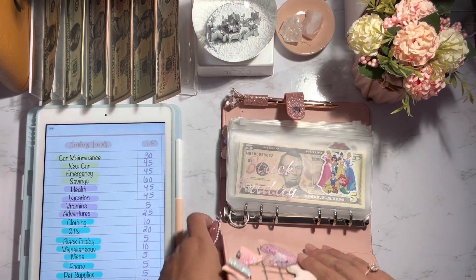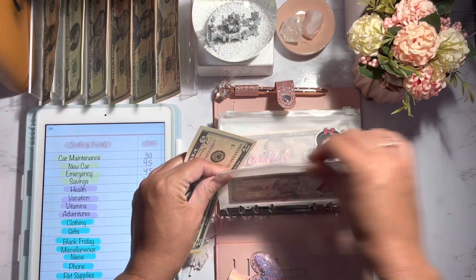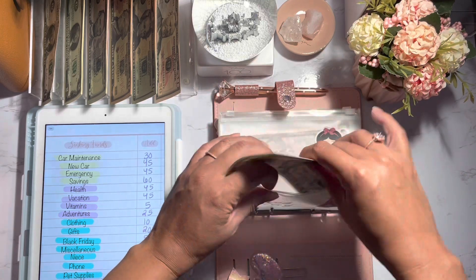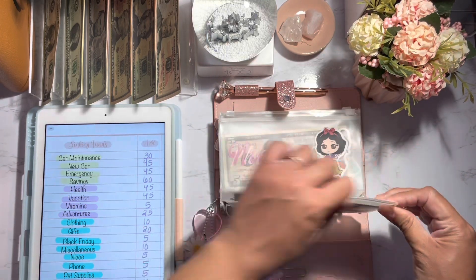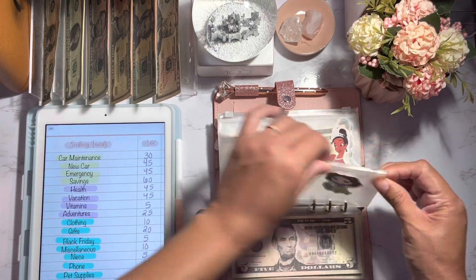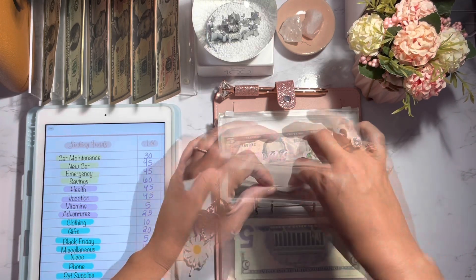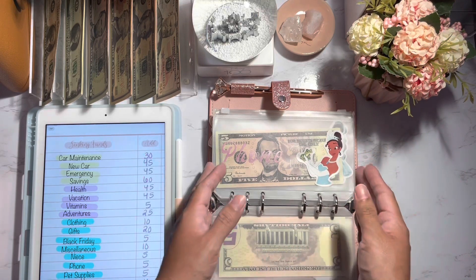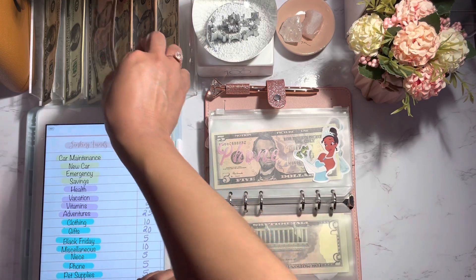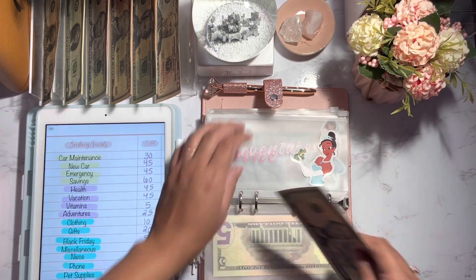Moving on to my low to mid priority sinking funds. I'm going to start with Black Friday — Black Friday is going to be getting $5, so we now have $10 for Black Friday. Niece is going to be getting $5 — I did use the $30 I had two weeks ago because I got her a surprise since she did really well at the dentist. Phone is going to get $5 as well, so we now have $10 for phone.